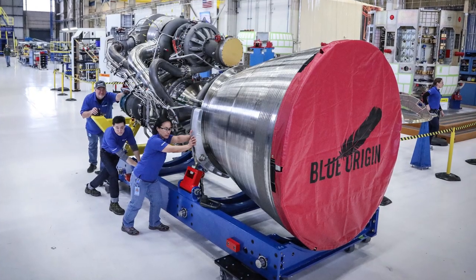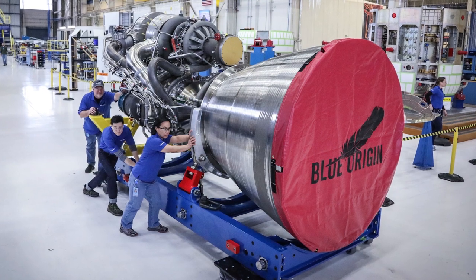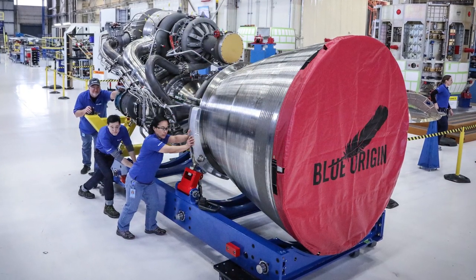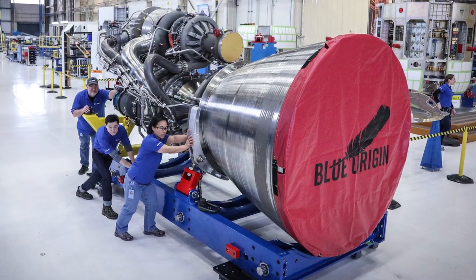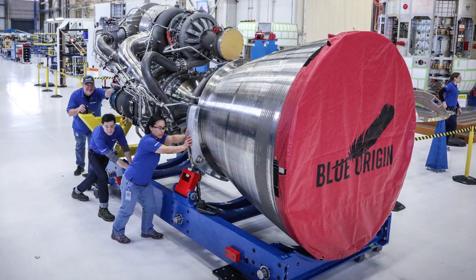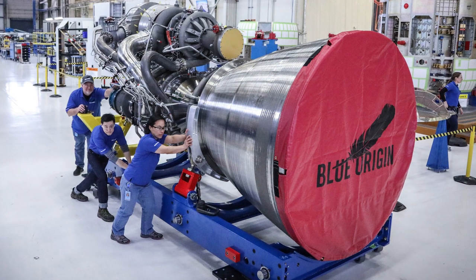Also, the first fully assembled BE-4 engine was revealed in a tweet from Jeff Bezos, the founder of Blue Origin, who noted that the second and third engines are not too far behind in manufacturing. It's expected that the first full hot fire test will be conducted by the end of the year. And that's not all the good news that Blue Origin announced at the 2017 Satellite Conference.